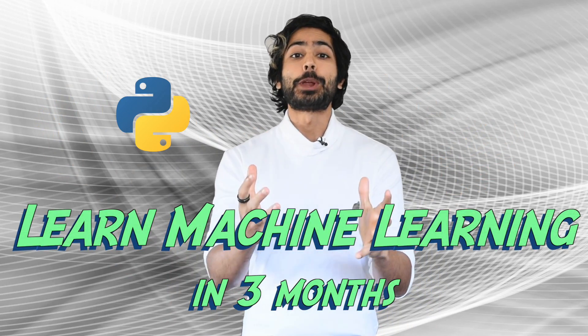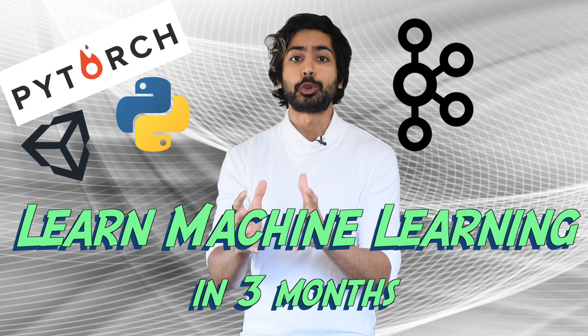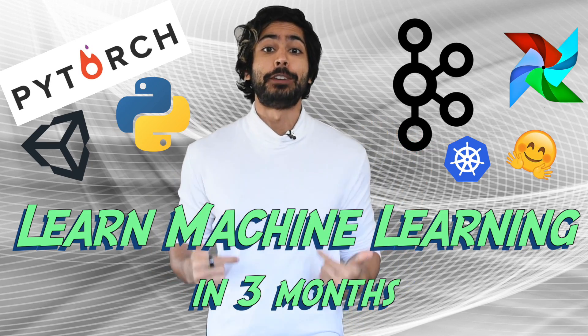Hello world, it's Ziraj, and I've created a free three-month study guide for total beginners to learn the skills they need to get a job as a machine learning engineer or build their own AI startup. I'll describe it in this video.